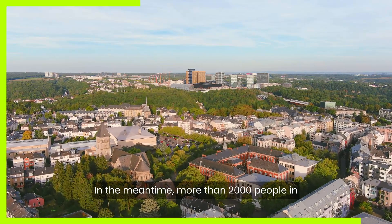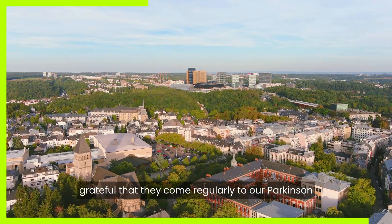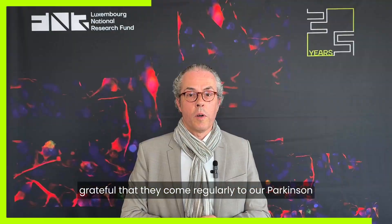In the meantime, more than 2,000 people in Luxembourg support our research, and we are very grateful that they come regularly to our Parkinson's research clinic to help us advance our knowledge and research on the disease.